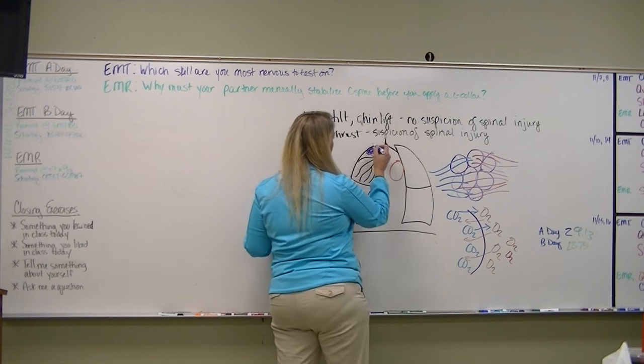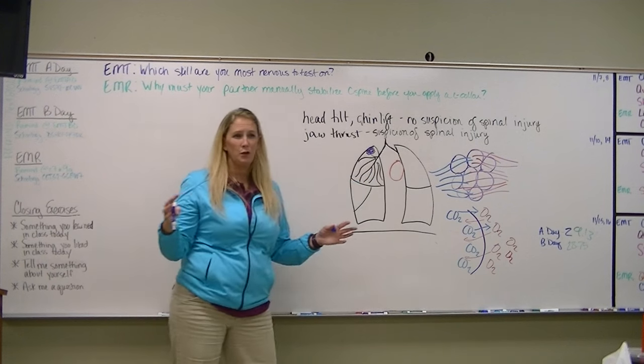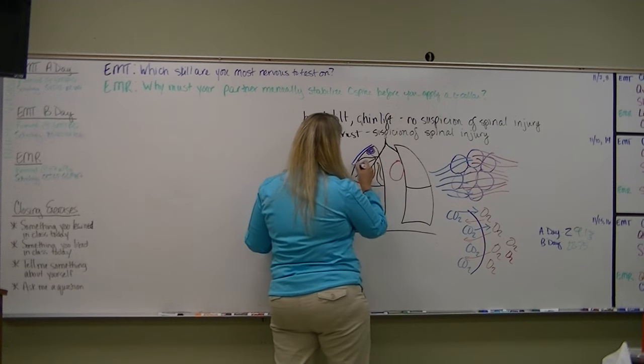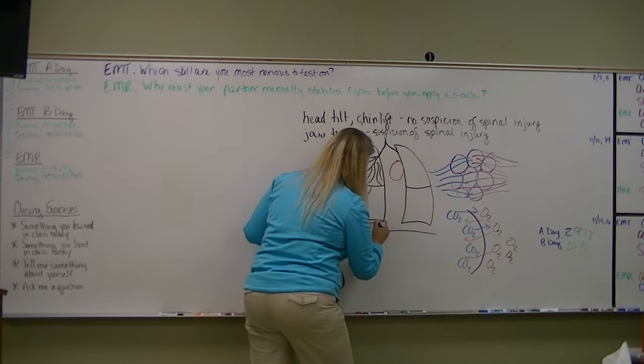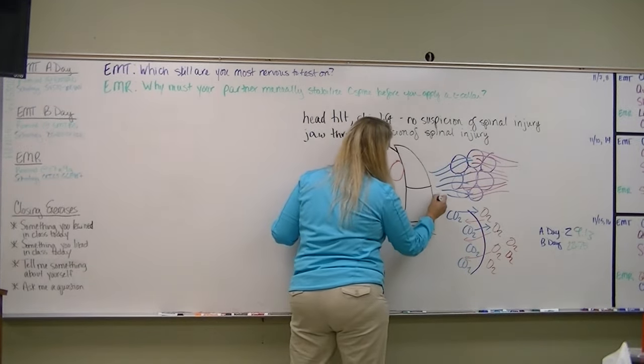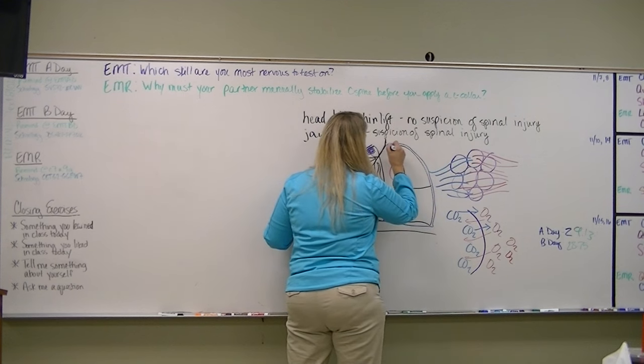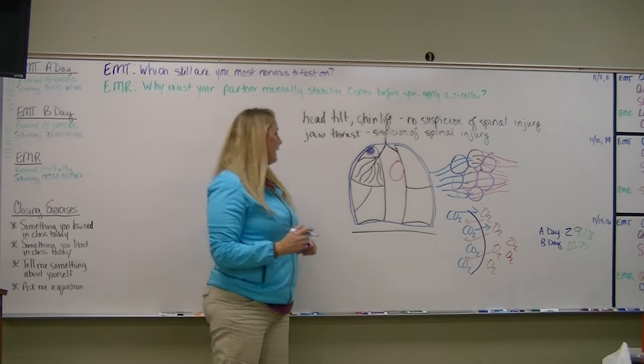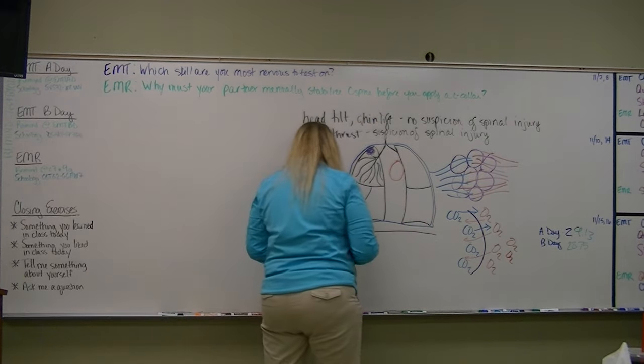Around your lungs is a lining — around pretty much everything in your body there's a lining. Around your lungs this lining is called the pleura.